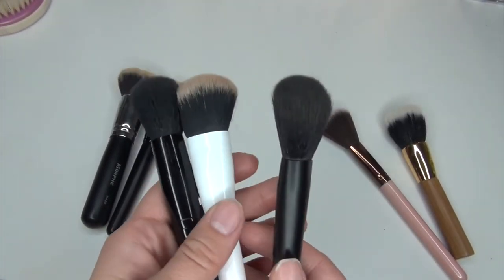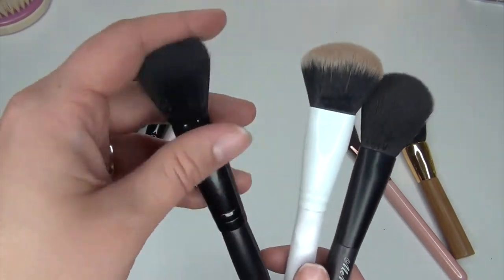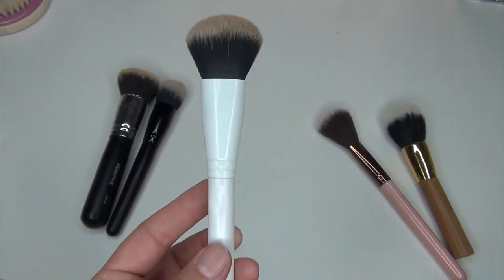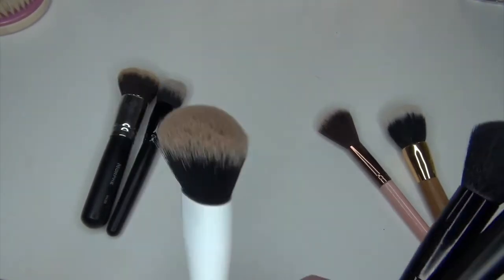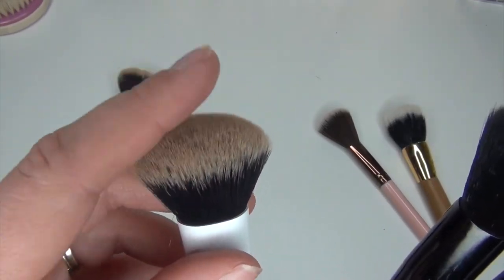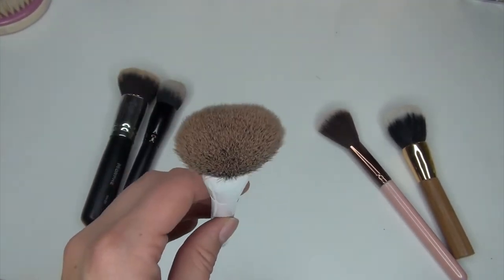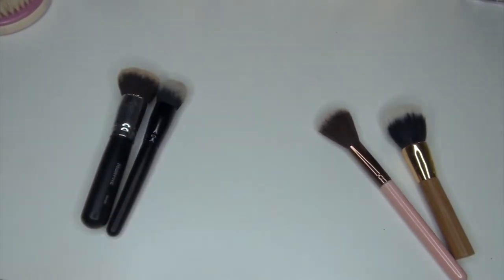Okay, these three are all very similar brushes. I've used this one a couple times for cream contour and really liked it — it's so dense. I'm going to keep this one and try it out for contour. If I don't like it as much as the Tarte one, I'll get rid of it. This one is from Crown Brushes, and I'm sure I got it in a BoxyCharm.